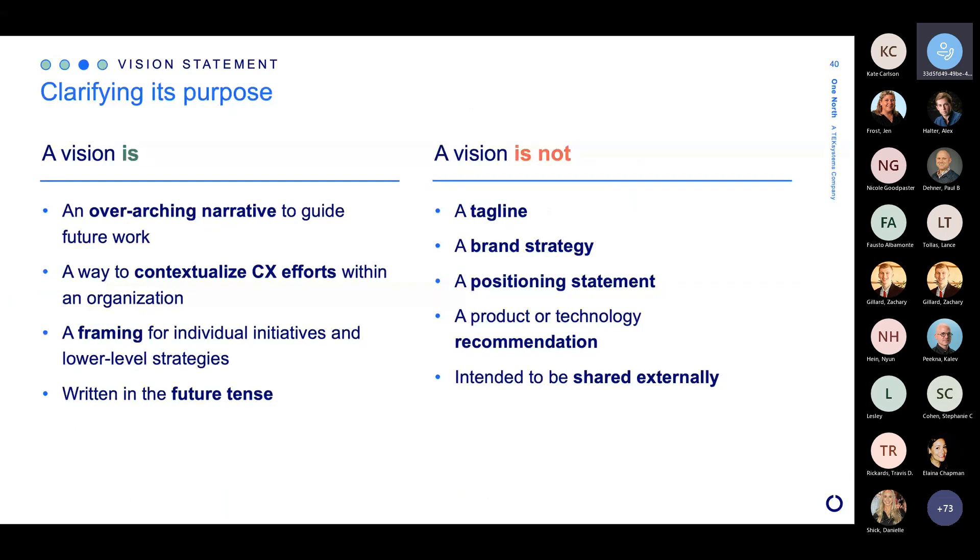Looking at what a vision statement is and what it's not: a vision is that overarching north star, that overarching narrative, and it's intended to be a framing for those individual initiatives — design, more research, implementation. It's almost like an intent we can apply when doing all the work inside of shaping a customer experience. And you can see a lot of things it is not — it's not externally facing, it's not a recommendation, it's not a brand strategy, it's not a tagline. It really is that internally facing north star to help a company with its own direction as it continually shapes and reshapes its customer experience.